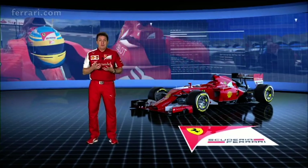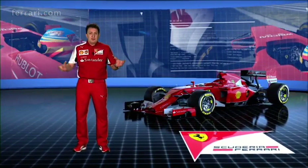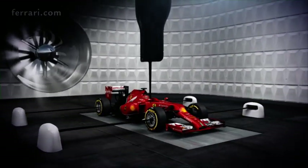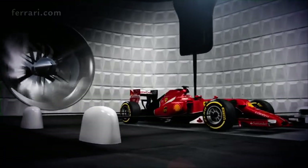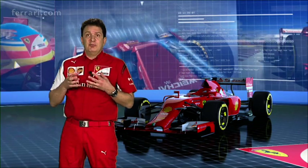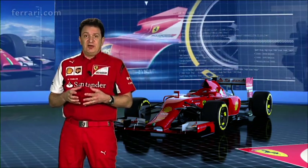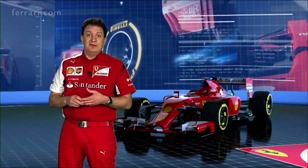The main instrument of development of aerodynamics is the wind tunnel. It is essentially a big tube — on one side there is a fan which moves the air around, and on the other side there is the working section. In there there is a rolling road on which we position a model which is 60% of the real car. The wind tunnel is indispensable for the design of a competitive Formula 1 car; it would be impossible to design a car that can compete without the use of a very good wind tunnel.